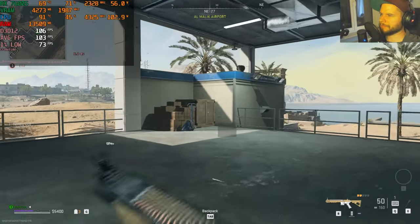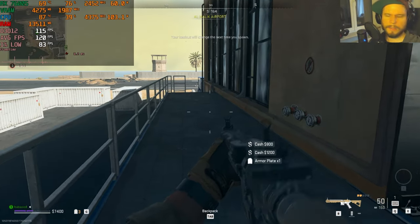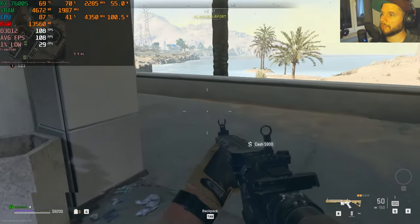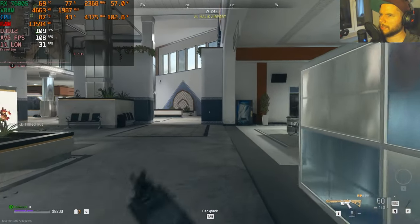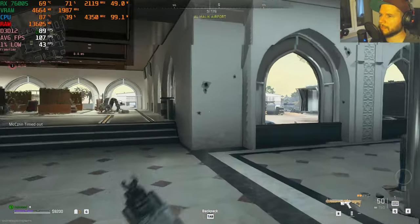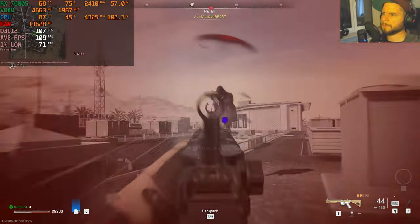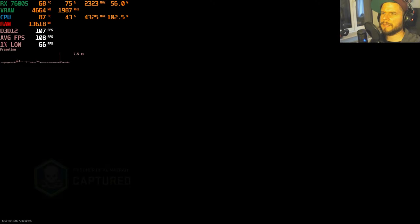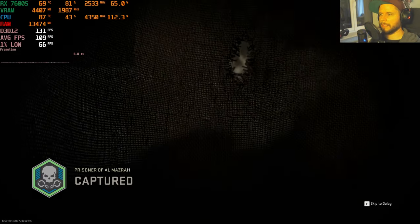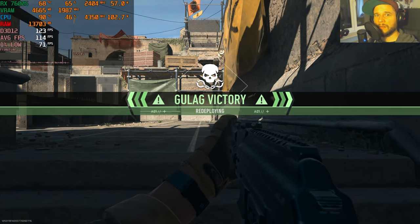Switching to the basic preset: the visual difference is clear but surprisingly the fps don't change much — around 108 fps instead of 104. Walking outside and engaging in action it settles at around 110 fps on basic settings. Interestingly, in one instance I actually won the Gulag — that doesn't happen often.